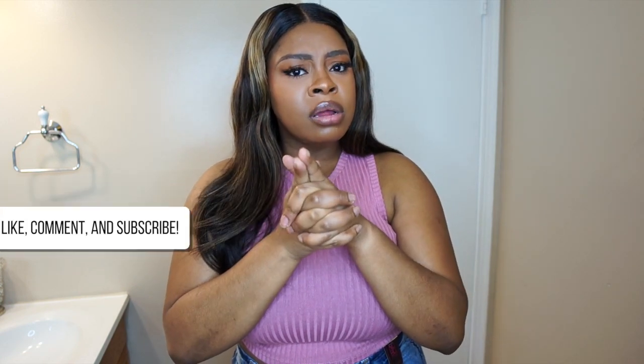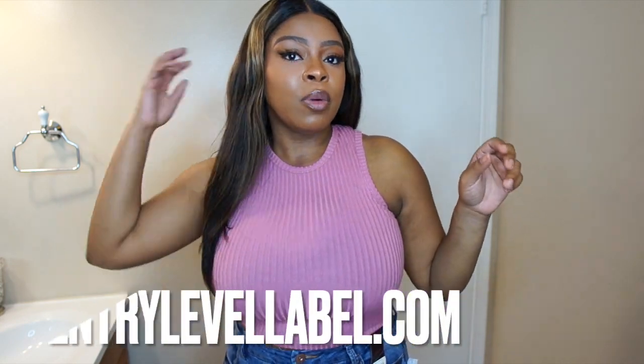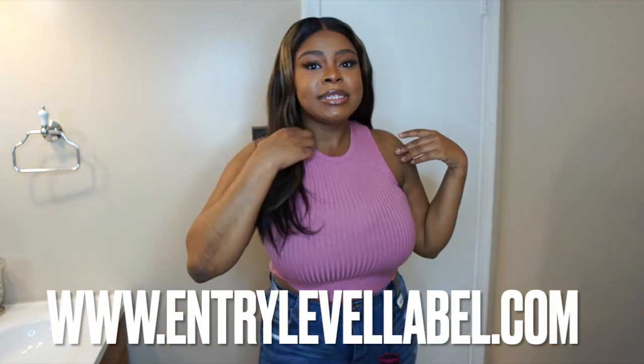Thank you all for watching! Please let me know which pair of jeans was your favorite and whether you're going to go online or get in your car and go to Walmart — give Walmart a chance! As you can see, there's a huge selection for whatever your style. Please make sure you like, comment, and subscribe — hit that subscribe button and the bell next to it so you don't miss any of my videos. Follow me on Instagram at xo Chloe Elise. If you're inquiring about this wig, it's from my wig line entrylevelabel.com — this is my Stacy wig. I love when jeans feel good on my body and they're feeling real nice right now, just these rips. Thank y'all for watching, until next time!